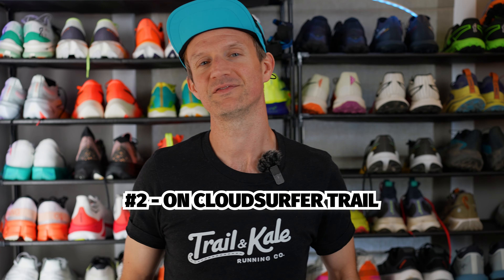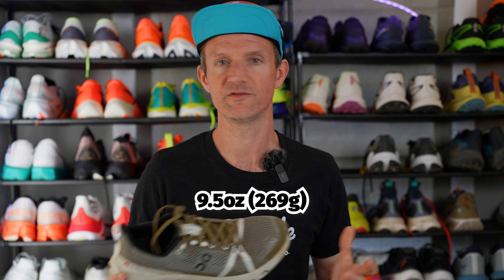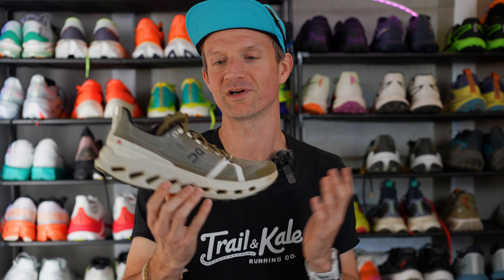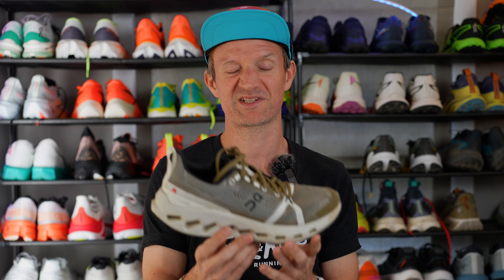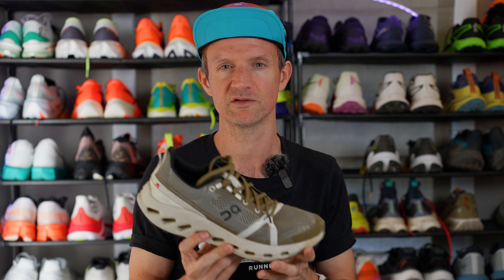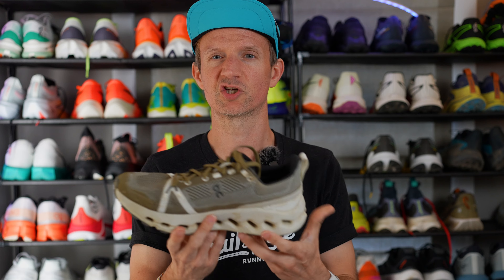In at number two we have the On Cloud Surfer Trail. This shoe also fits true to size with a medium width, weighs 9.5 ounces for a size US men's 9, and has a drop of 7 millimeters from heel to toe. The first thing you'll notice when you slip it on is the Cloudtec Phase midsole — it's super plush and cloud-like to run in. It compresses so much underfoot but also gives that spring back when it releases, making it a snappy and very cushioned shoe. Heavier runners do beware though — there is so much cushioning and compression in this midsole.